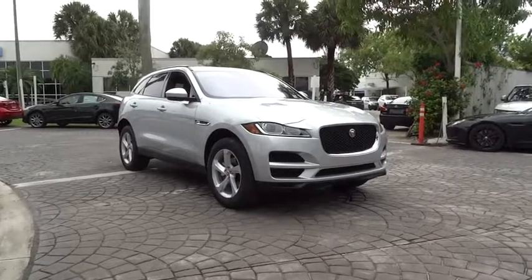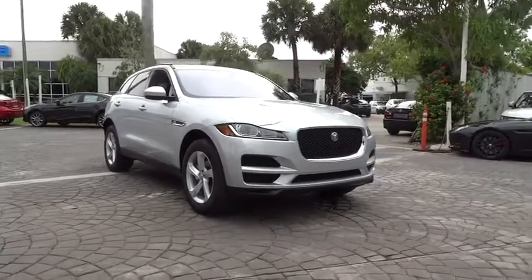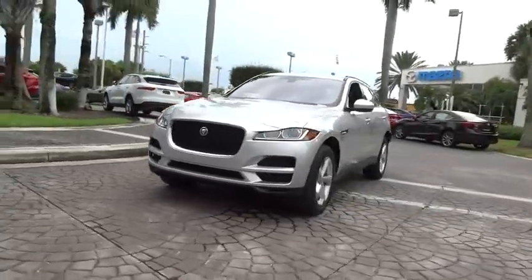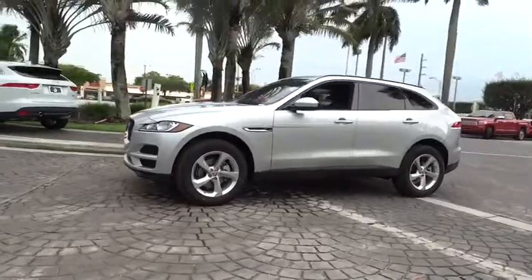2018 Jaguar F-Pace. The first Jaguar luxury performance SUV brings together sporty handling and dramatic beauty with everyday practicality and efficiency.